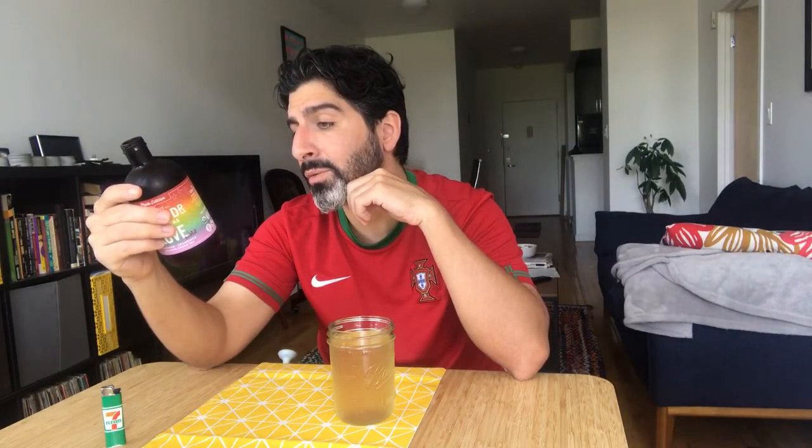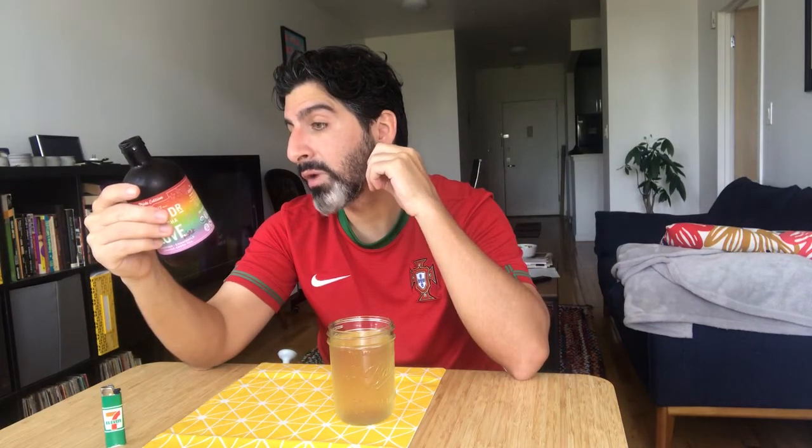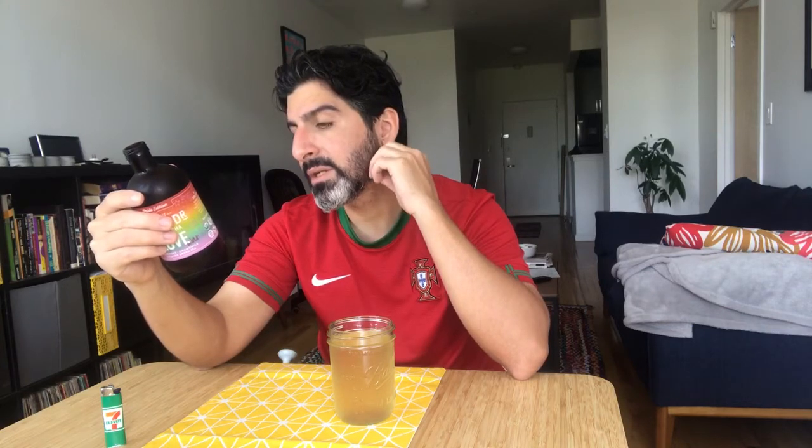12 grams added sugar, which is — I didn't know this — 24% of your daily recommended intake of sugar. So that means a soda is like 75%? Isn't a soda like 50 grams? Maybe it's not as much.